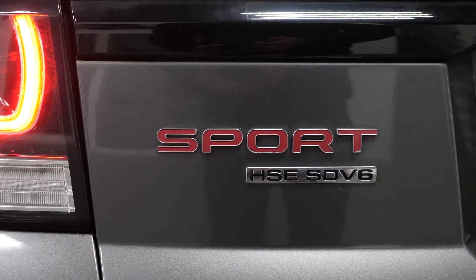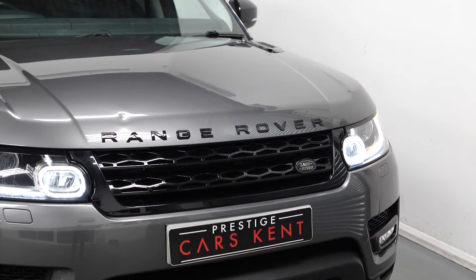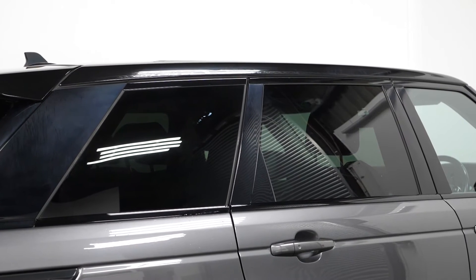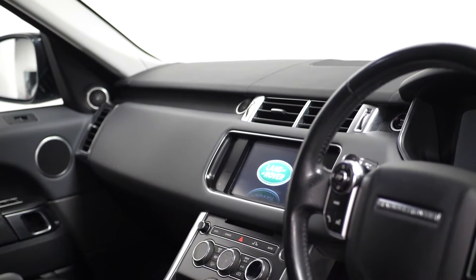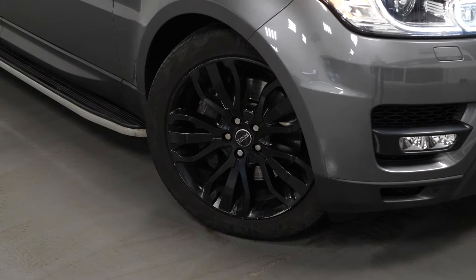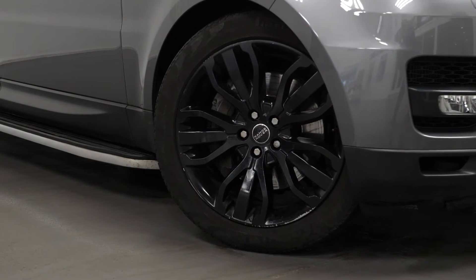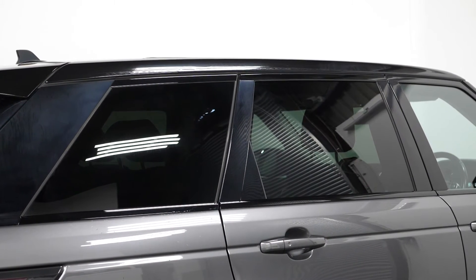To start off with, we're going to talk about some optional exterior features. As you can see, this car is finished in Chorus Grey paint. It has a sliding panoramic glass roof, a stealth pack, privacy glass, a front centre console cooler compartment, and 20-inch alloy wheels finished in satin grey. The stealth pack gets you exterior trim finished in gloss black.